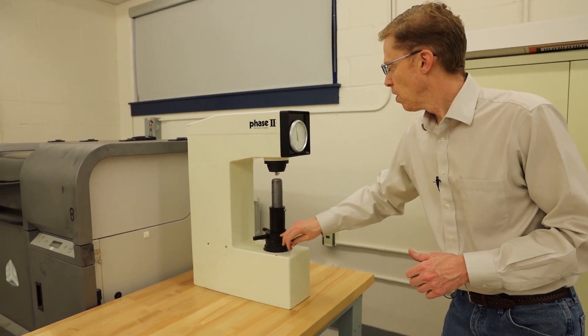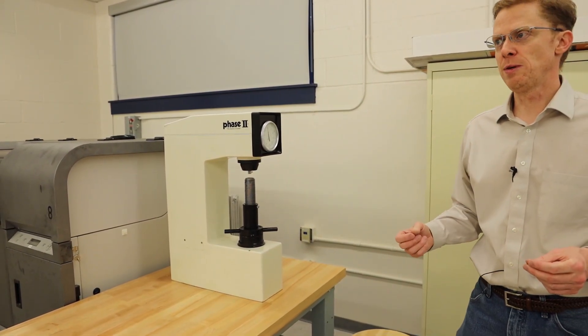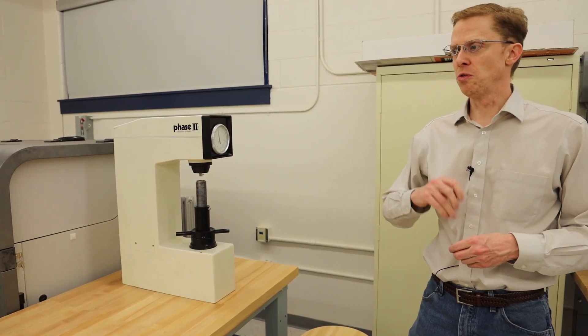Over here, we have a Rockwell hardness testing machine. Students will test their specimens and do a variety of other tests such as Vickers hardness tests and other hands-on experiments.